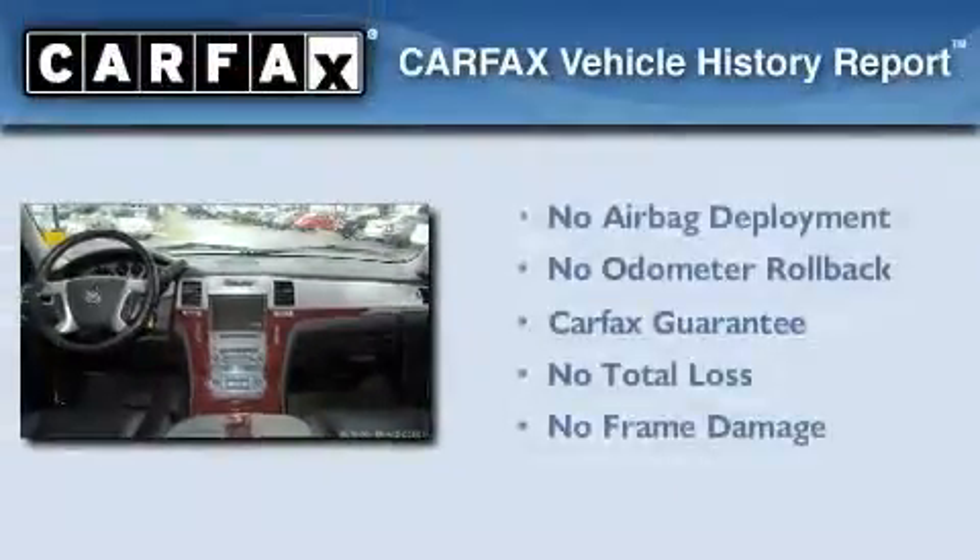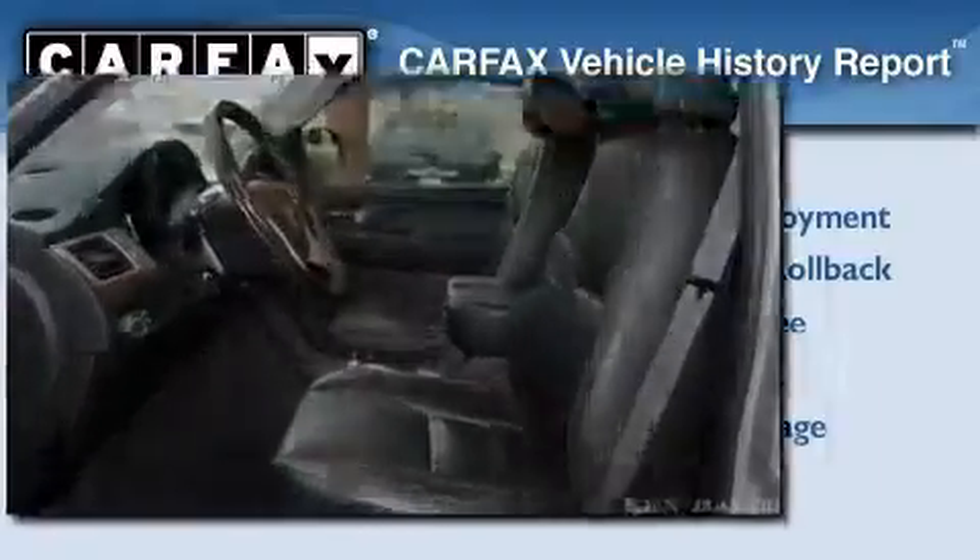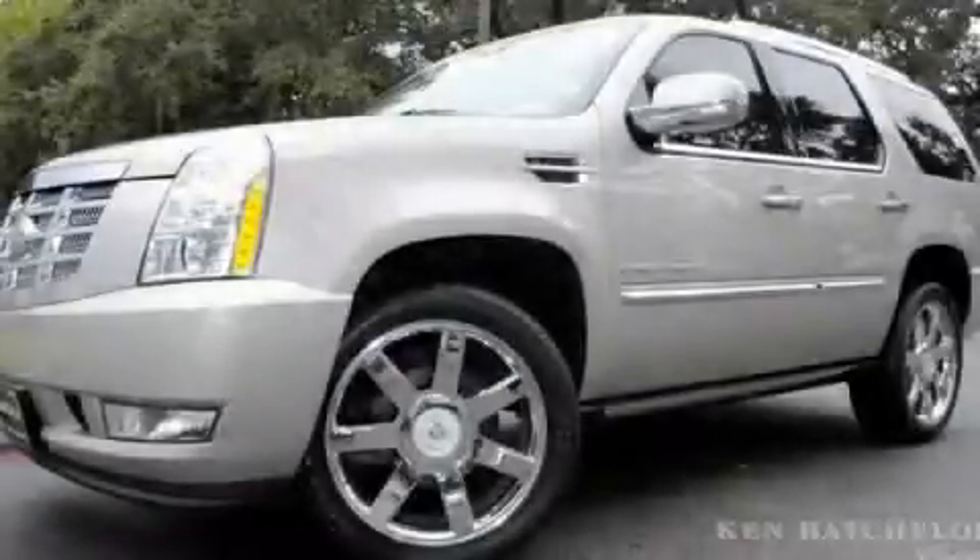Not to mention that this Cadillac qualifies for the Carfax Buy-Back Guarantee. We invite you to contact us today to learn more about this vehicle.